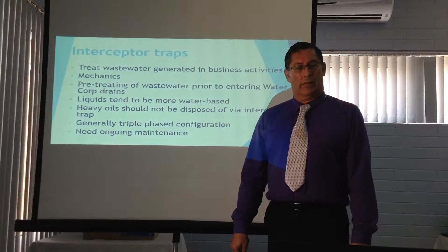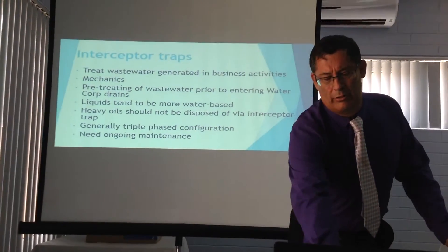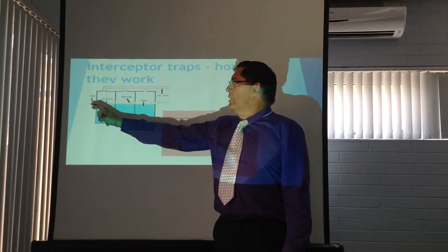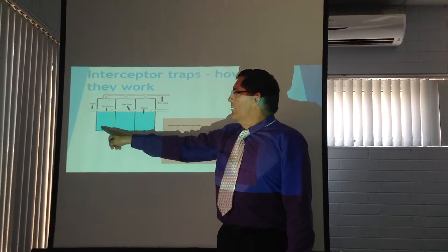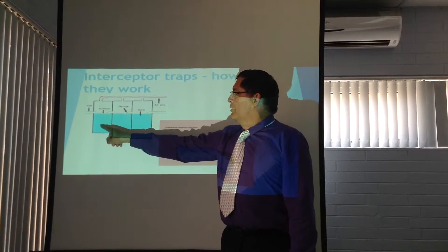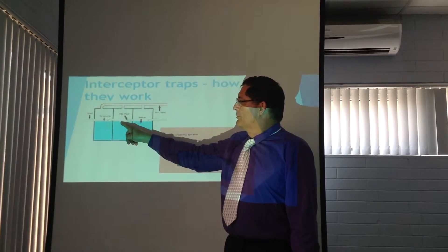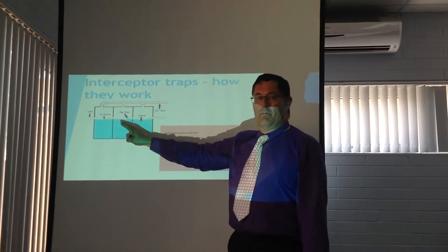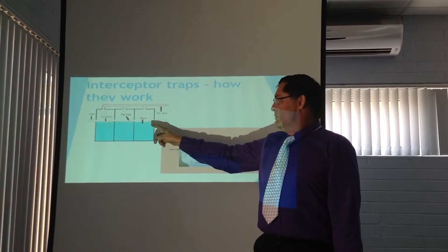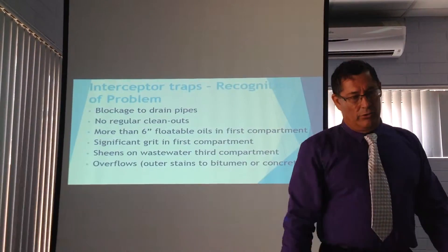Typically there is what we call a triple phase configuration — a system of three compartments that require ongoing maintenance. If I was to cut away a side view of an actual interceptor trap, you'd see the wastewater stream coming in: the first compartment allows the grease to fall to the bottom and allows oil buildup to occur, with the rest of the stream overflowing. The second compartment should be mostly water with no grease. It then overflows to the third compartment, which should be almost all water — no sheen, no oils, no grease. That's the normal operation of an oil interceptor.